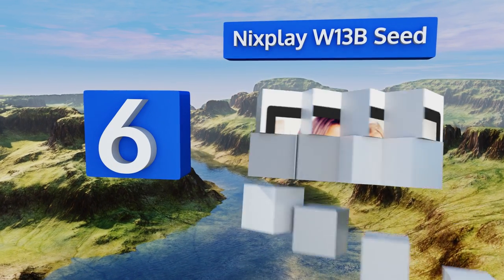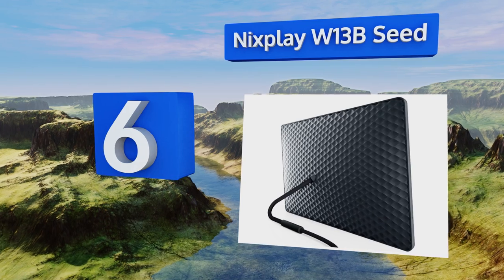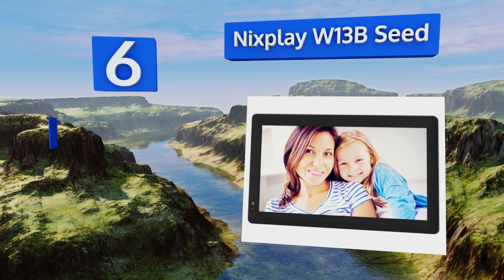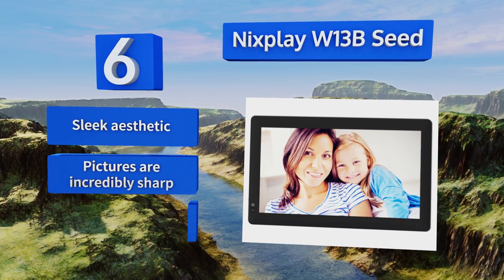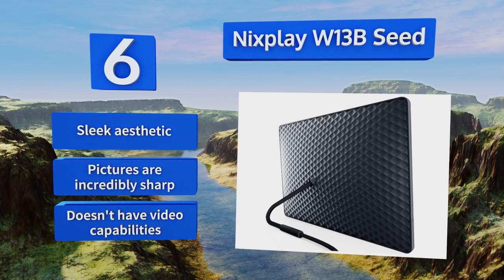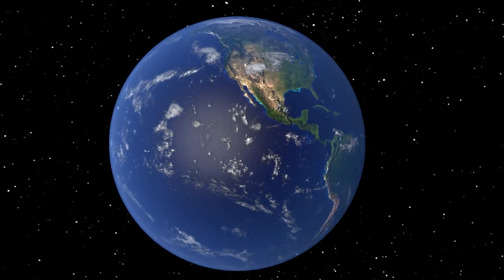Coming in at number six, the NyxPlay W13B will adjust and display your photos beautifully in either portrait or landscape orientation. It makes creating slideshows simple so you can group some favorites together. It sports a sleek aesthetic and the pictures are incredibly sharp, however this one doesn't have video capabilities.